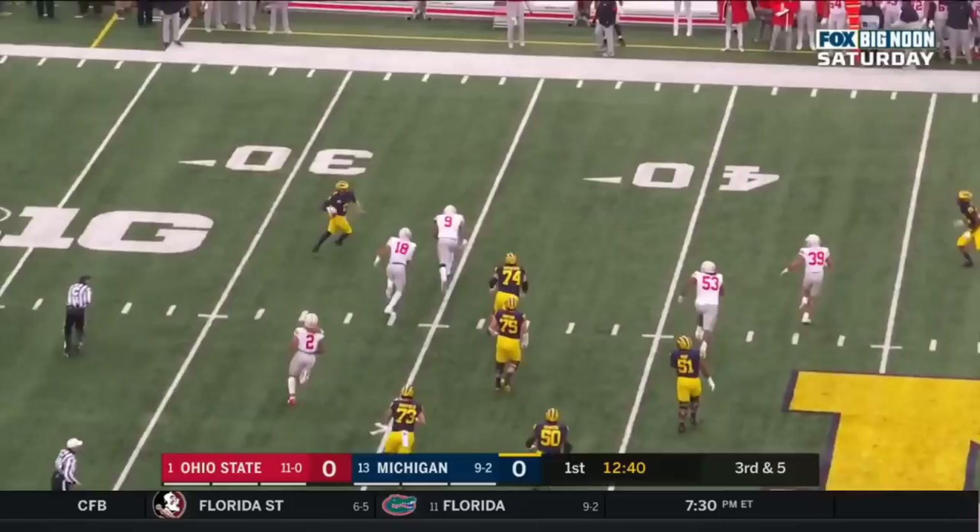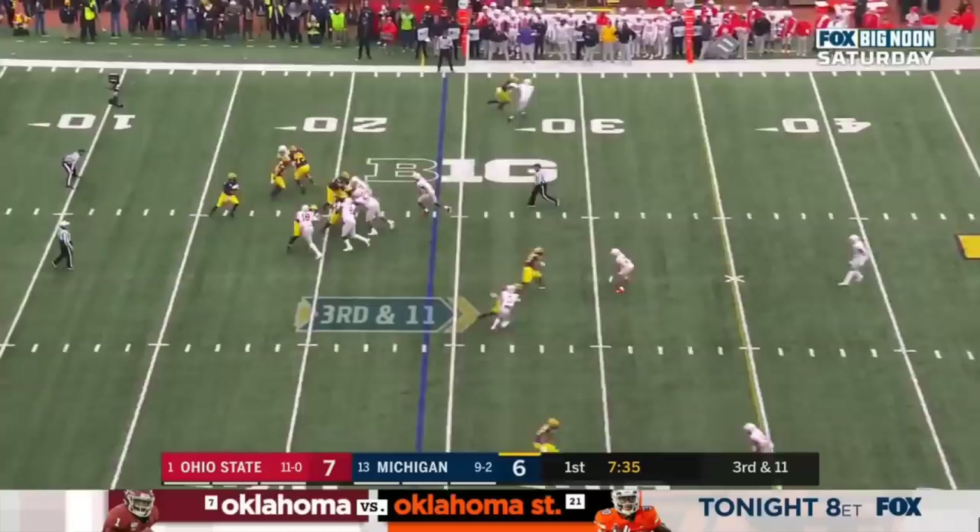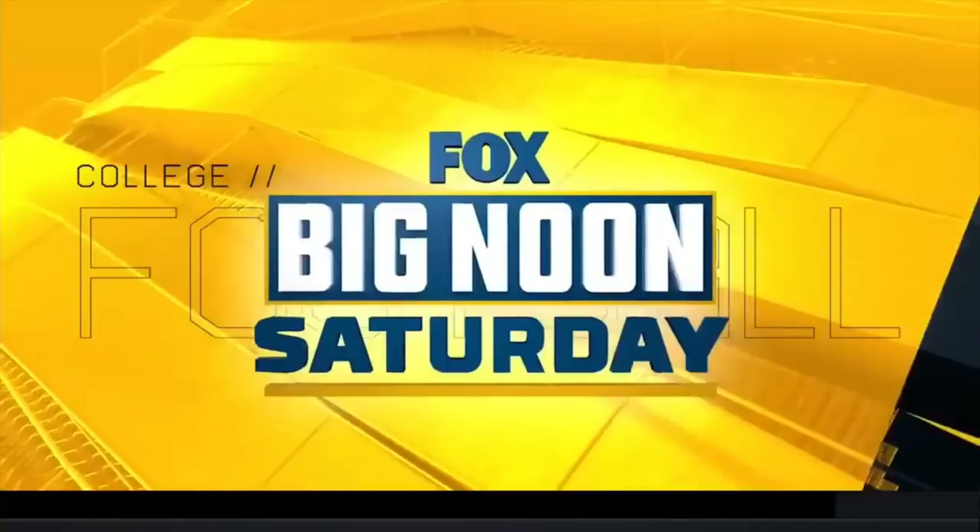Patterson dancing in the pocket, now scrambles — throws across his body, caught by Ronnie Bell, first down at the 24-yard line. The Wolverines throwing it up the sideline to Nico Collins — he got it but was he inbounds? No.